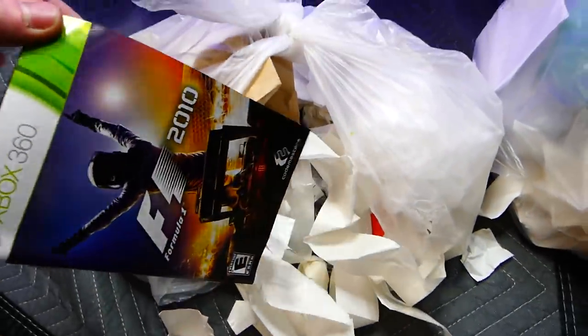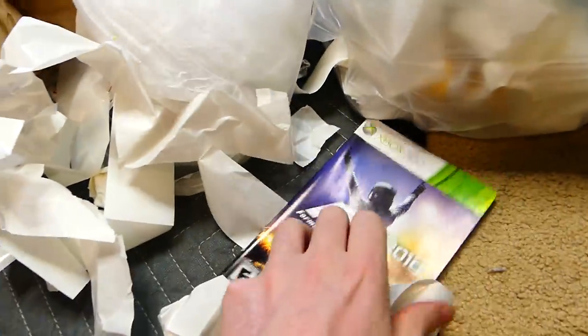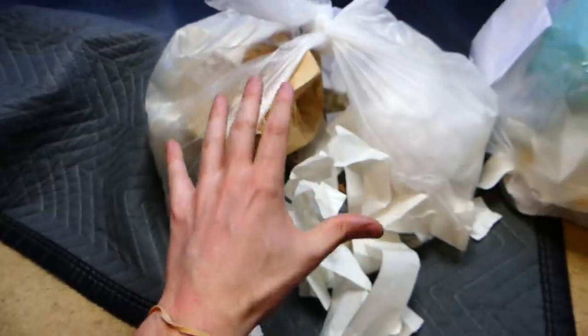Looks like we have a manual for Formula One 2010 for the Xbox 360. Definitely keep it. Definitely a lot more in this bag than I thought there was going to be — I know it's just a bunch of random stuff, but hey, at least it's something.